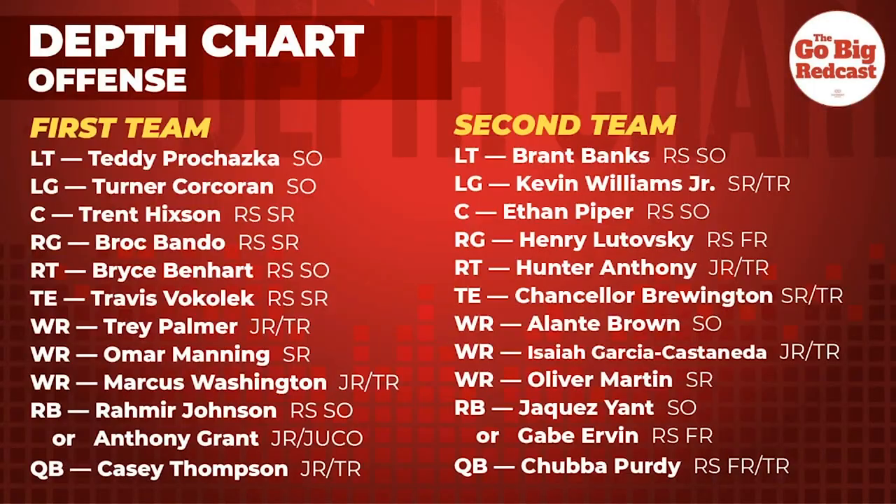Who do you think leads us in receiving yards for the season? I think Palmer. I want to say Vokolek. Maybe. Could be Vokolek — he's the captain, the only captain. Of course, that prediction has been wrong every single year ever, but whatever, this is the year. I think Palmer can be a big-play receiver for us. Or Washington.